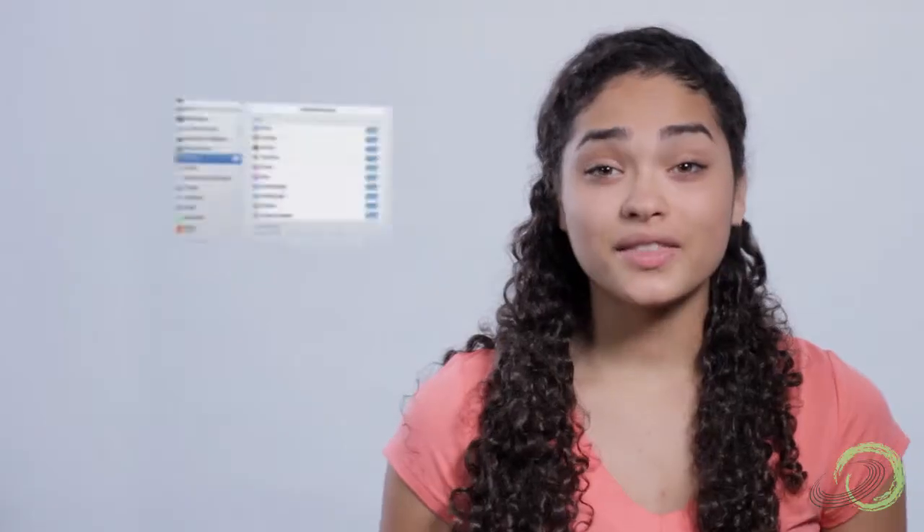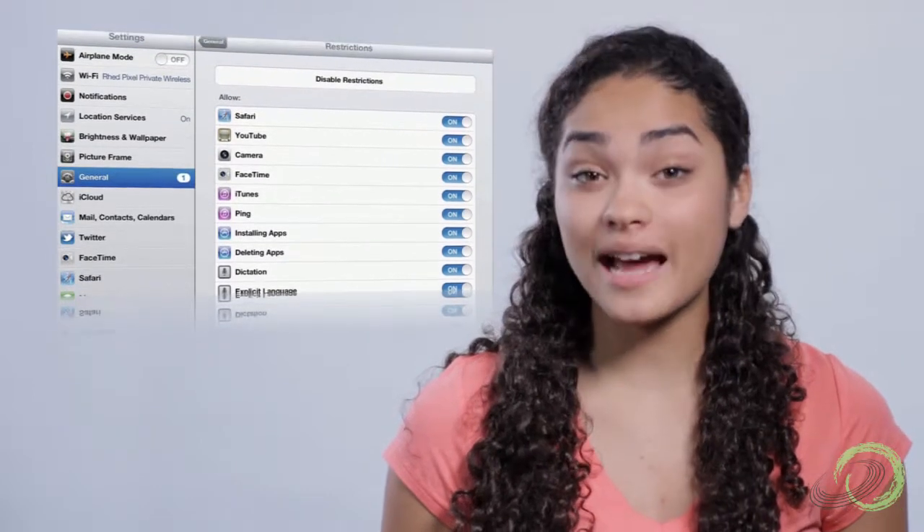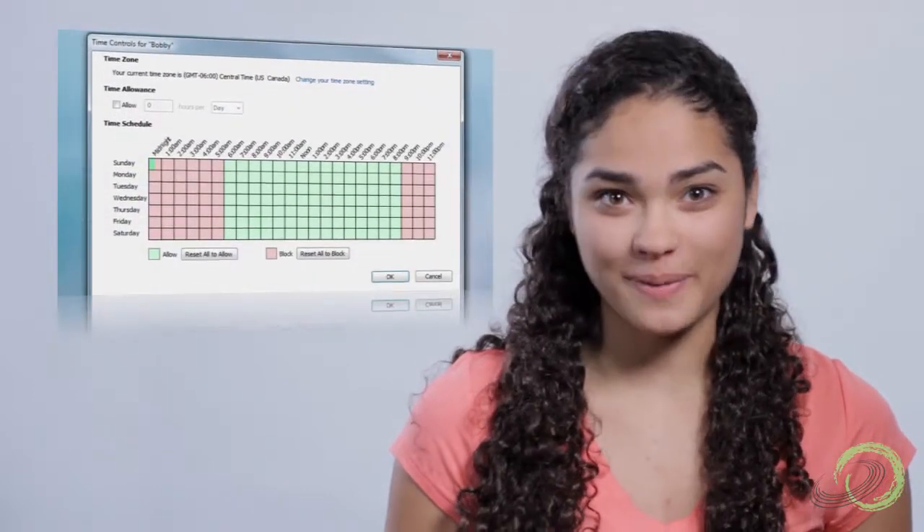Parental Controls. These are tools that can help control what turns up in a search, what apps can be downloaded, and even how much time you spend online. Whether it's the home computer or a personal device like a smartphone or tablet, parental controls along with some clear ground rules can help families use technology safely and responsibly.